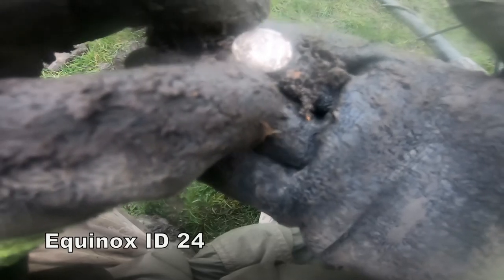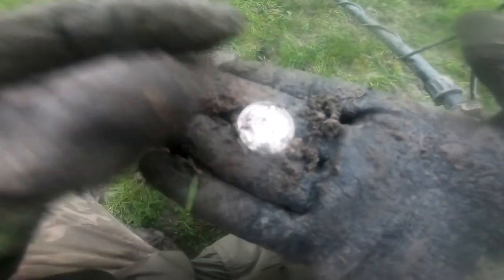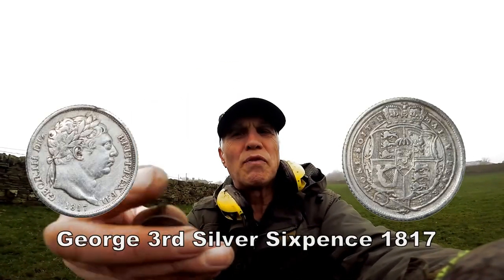Here we are, another sixpence — but I think this is going to be a different one because it's a George the Third sixpence. Excellent, excellent, excellent! Love it — lovely nick. Yes, another spit of silver coin, George III, probably about 1816 or 1817 or something like that. I'll clean it up and show you later — come out beautiful design.